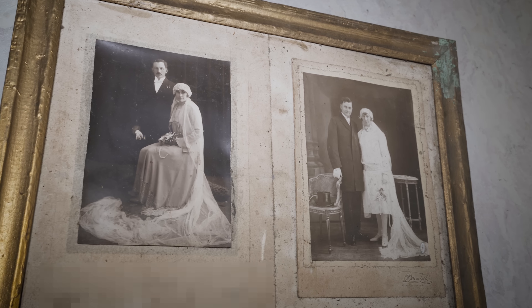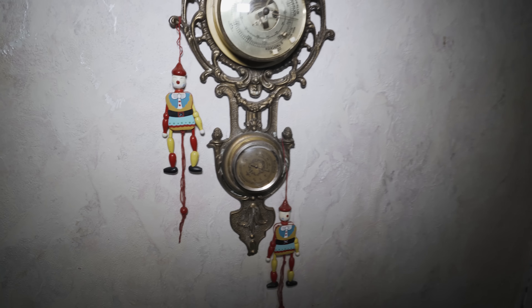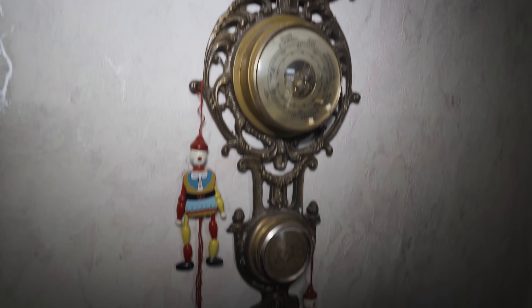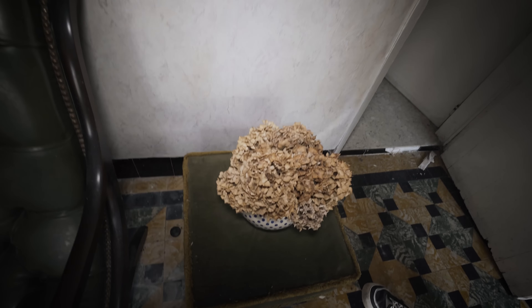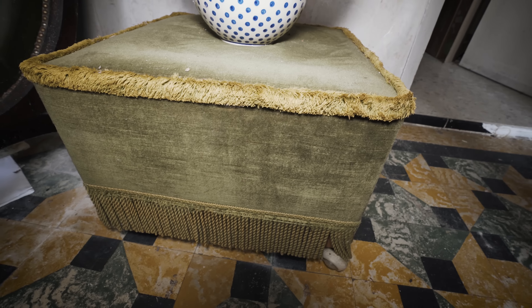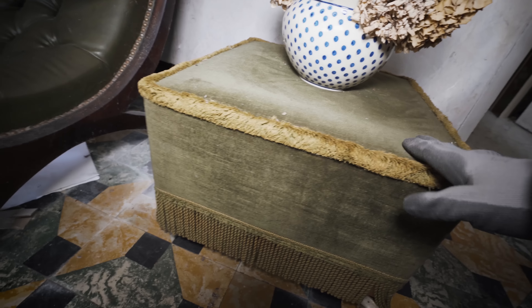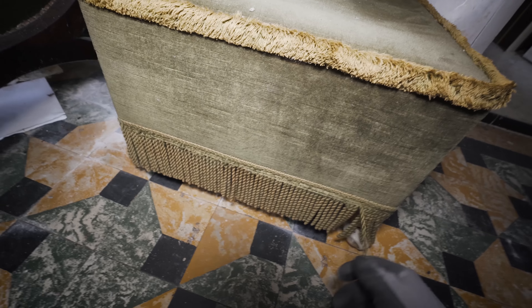Over there, also a beautiful barometer on the wall with a clock on top. Still a dry bouquet on the side of the vase. I actually quite like this chair — it looks Arabic to me, or French or Spanish with these details.